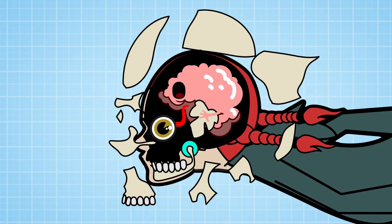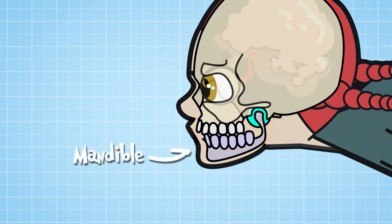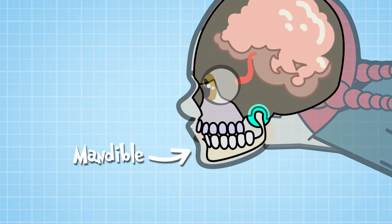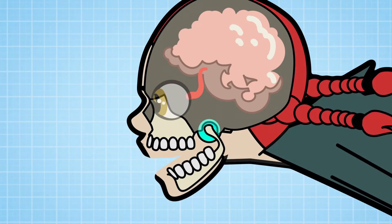Inside your head are 20 bones that make up your skull. Two of them are in your jaw: there's the mandible, which is one of the strongest bones in your body, and the maxilla. They're linked together by a hinge, which allows you to open and close your mouth.